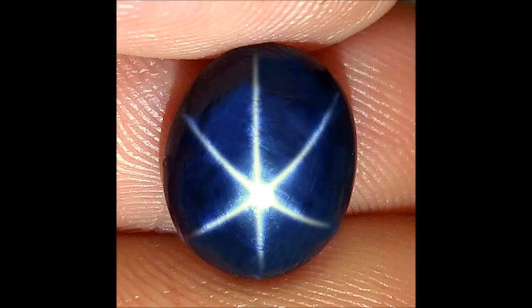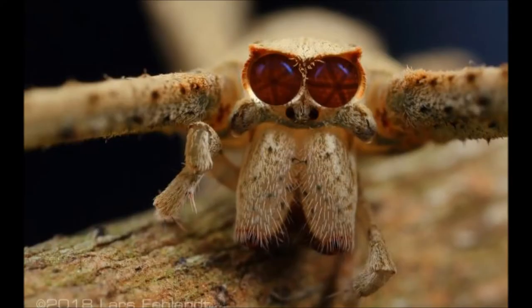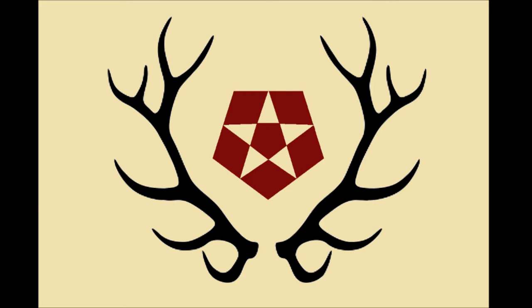Getting back to sapphires, there's also star sapphire, which exhibits a property known as asterism — the appearance of a six-rayed star-shaped pattern when viewed with a single overhead light source, caused by intersecting needle-like inclusions in the underlying crystal structure. The same phenomenon can be seen in star garnet. Outside of terrifying spider eyes, star garnet can only be found in remote India and Idaho — the gemstone state — which is why it's the latter's state gemstone.